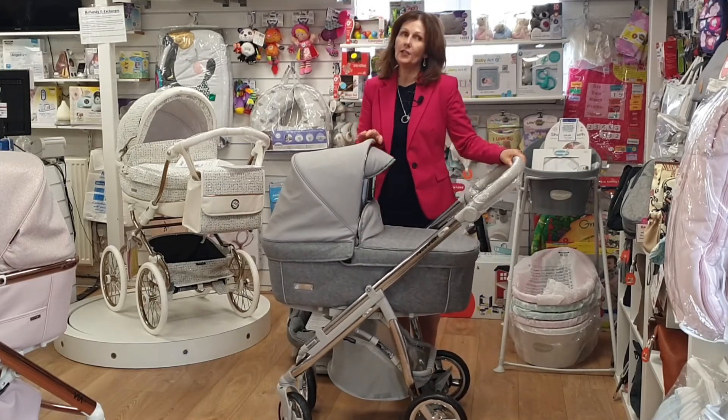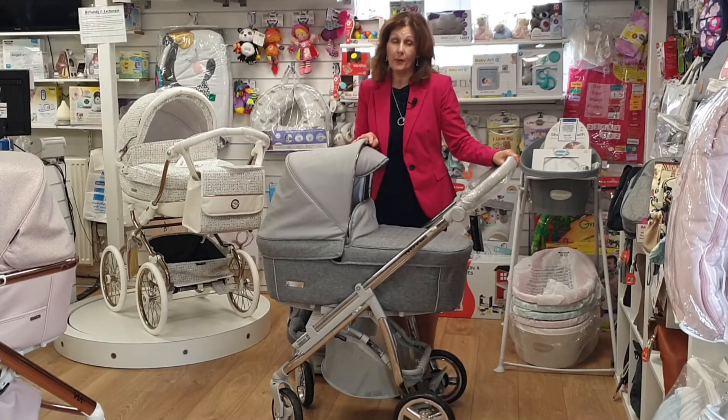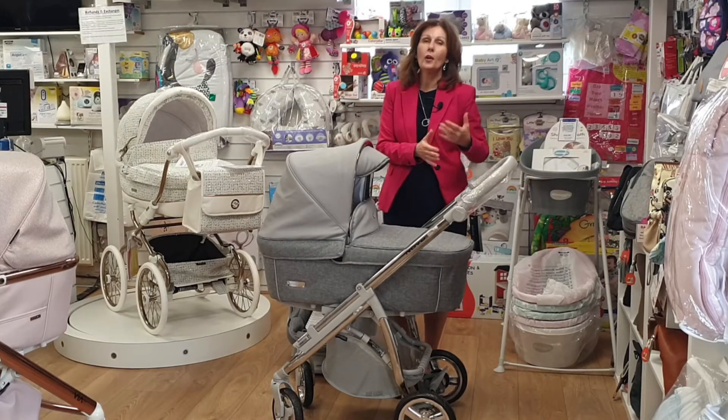It's £699 now — we've reduced it by £200, which is a really big saving and excellent value for money for a BB Car. It folds really compactly, so if you are looking for something that's really compact and will go into a smaller boot, this may well be the option for you.